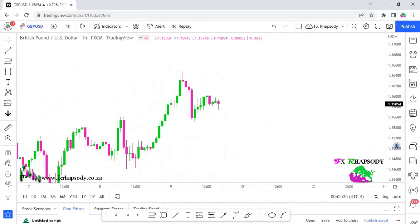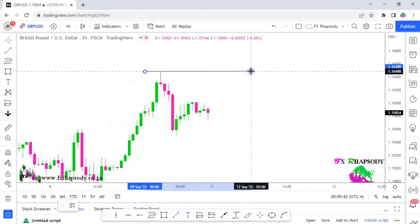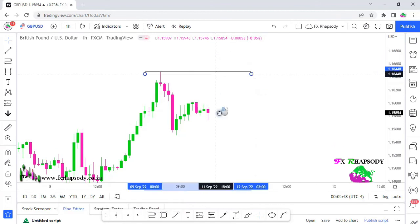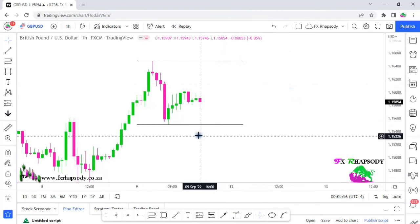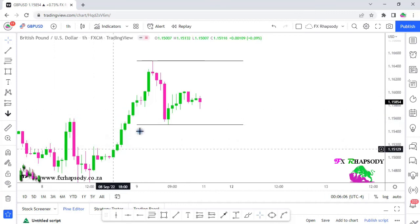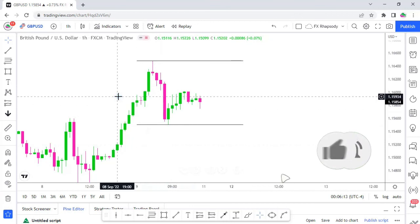So those are your exit points — liquidity being hunted. That's a couple of entries you could have taken on this currency pair during the week. Going forward, we're looking at this high marked out in the market as the first level, and this low as the second. Once price breaks either of these two areas, we react just as I showed you. If you liked this video, don't forget to hit the like button, subscribe, and hit the notification bell. Happy trading, guys!